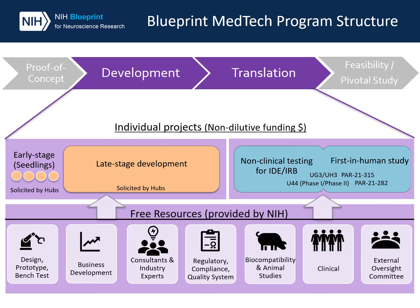All MedTech projects are provided access to a variety of resources at no extra cost to investigators to support device development and optimization. Resources are provided by the incubator hubs and NIH funded CROs. These include services for design prototyping and bench testing, business development, biocompatibility and animal studies, regulatory compliance and quality, and clinical support. Assistance and advice from consultants and industry experts will also be provided.